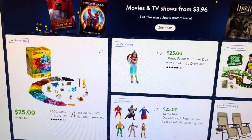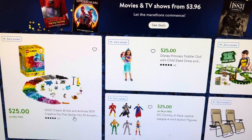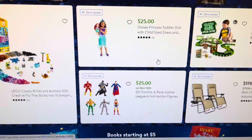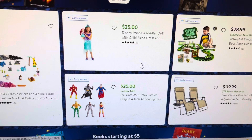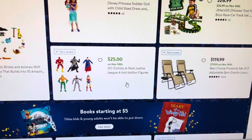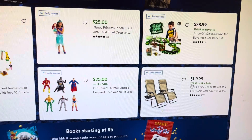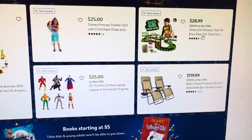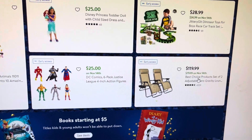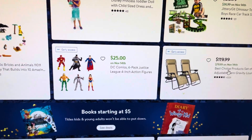They have a LEGO set for $25, a Disney Princess toddler doll for $25, Justice League characters for $25, a little dinosaur race set for $28.99, and these chairs for $79.99.